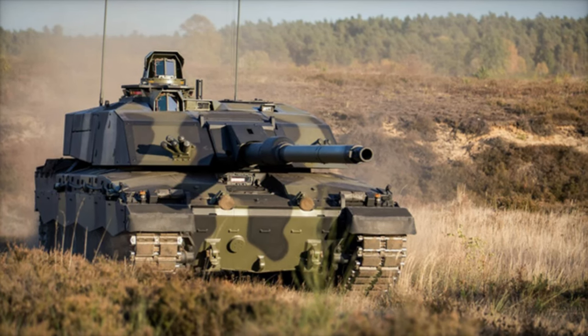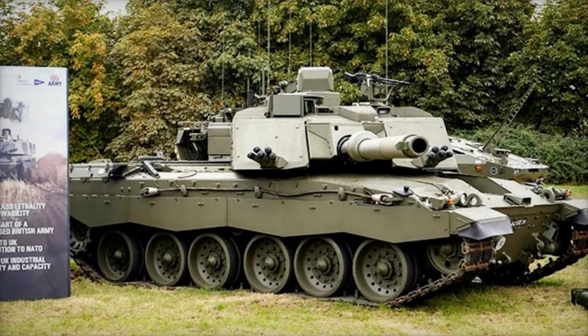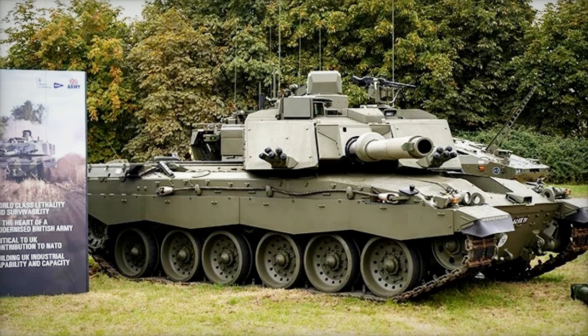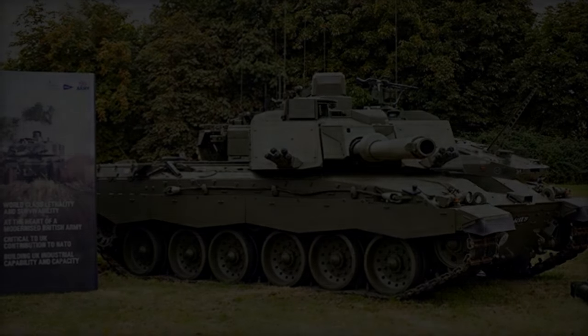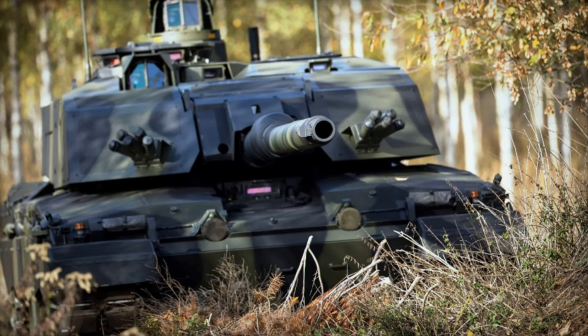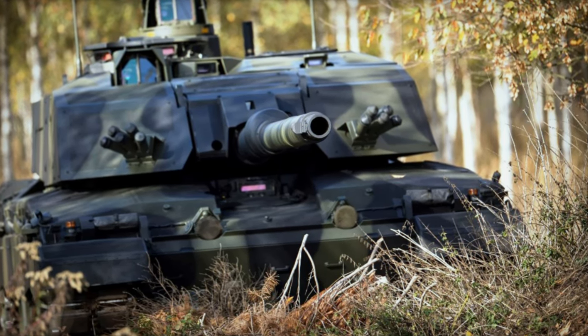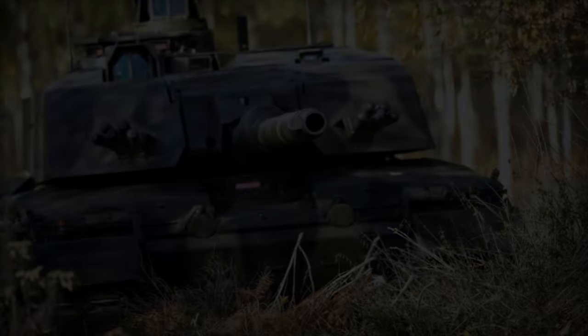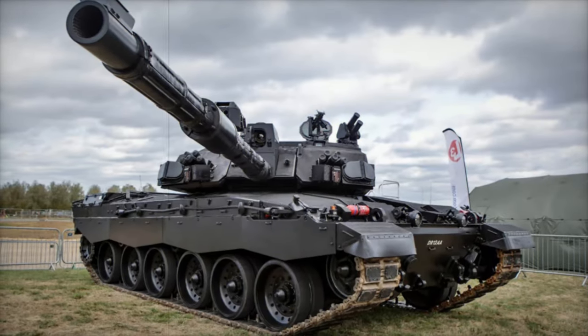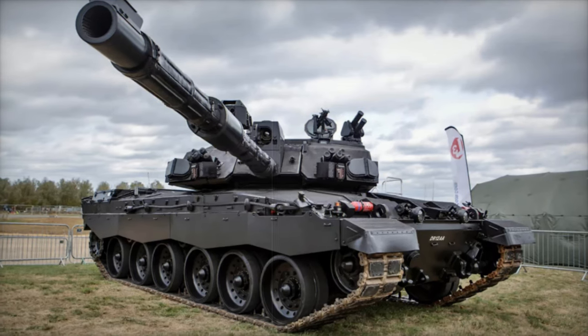In addition to its top speed, the Challenger 3 also features a significantly improved reverse speed of 25 km/h (16 mph), a major upgrade from the Challenger 2's reverse speed of just 10 km/h (6 mph). This enhanced mobility ensures that the Challenger 3 can maneuver quickly and efficiently on the battlefield, offering a distinct advantage when it comes to positioning, evading threats, and executing tactical maneuvers.